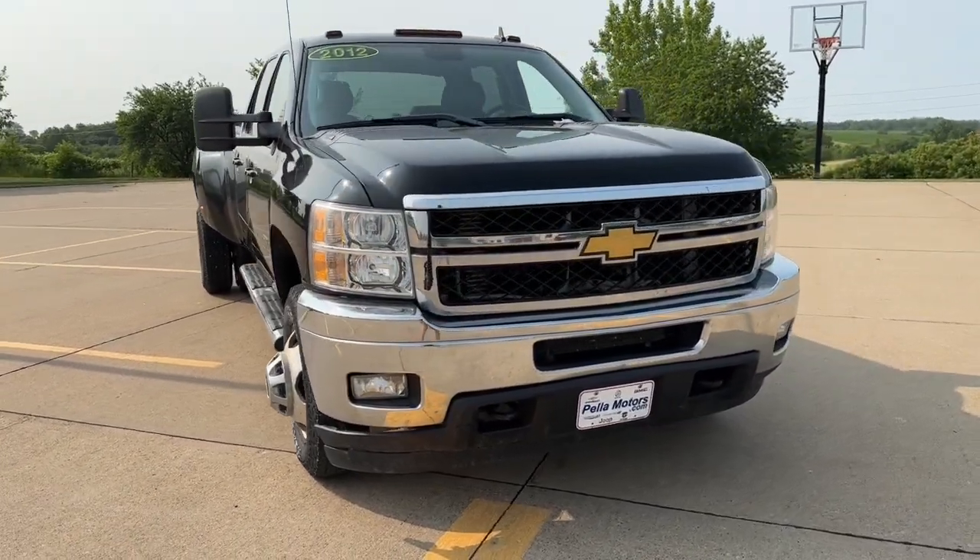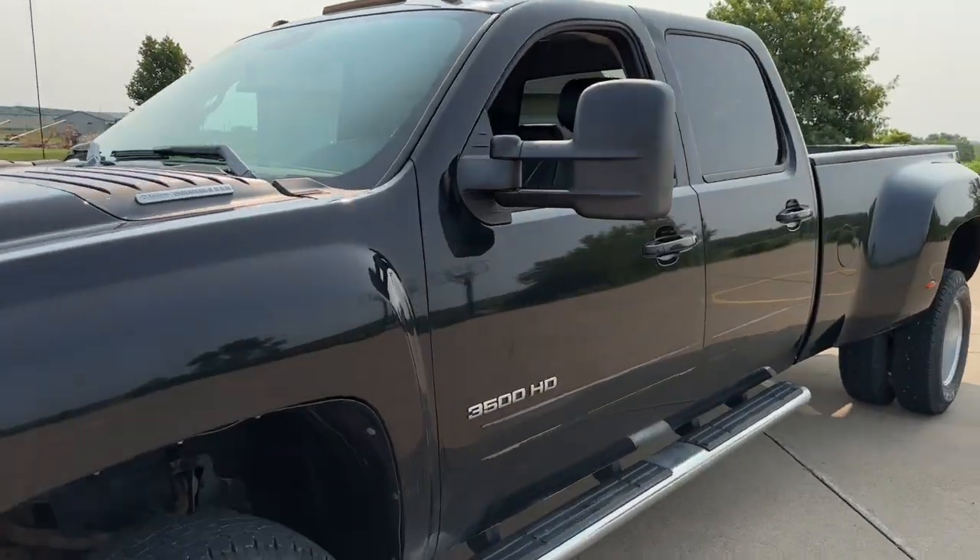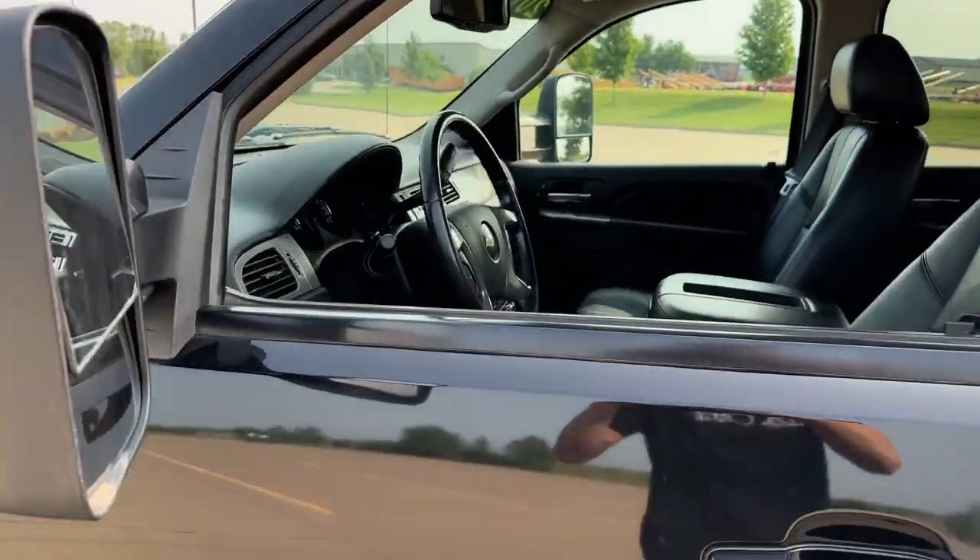Hop into the 2012 Chevrolet Silverado. With less than 80,000 miles on the odometer, this vehicle provides excellent value.